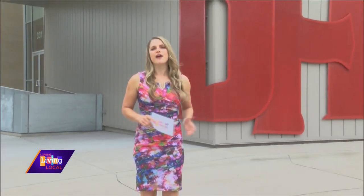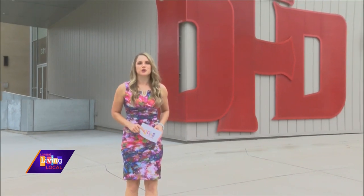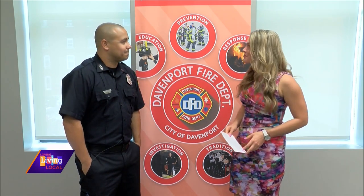Welcome back to Living Local. It is Fire Prevention Week, a time to raise awareness about fire safety and to help ensure that your home and your family is prepared in case of emergency. Today we're at the Davenport Fire Department Central Station to learn more. I'm now joined by Zach Solis, Lieutenant Fire Marshal here at the Davenport Fire Department.